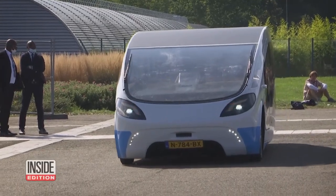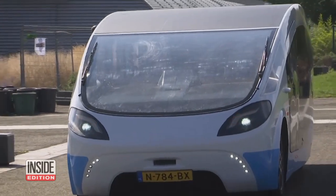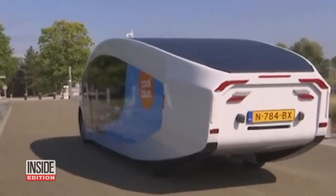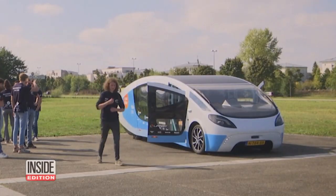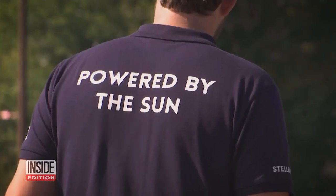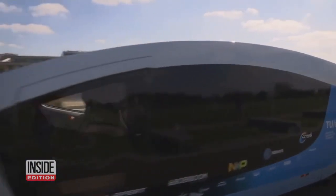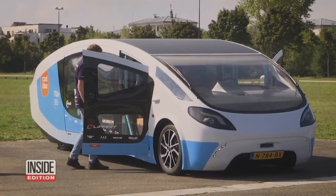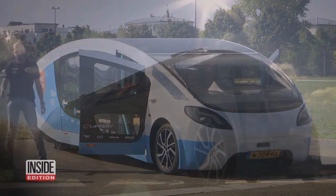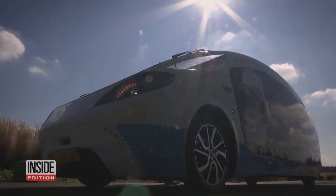A group of Dutch students are testing out their plan to make van life completely solar-powered, and what better way to try it than with a road trip? They call their van Stella Vita and say the solar panels on top should generate enough energy both to drive the vehicle and live off the grid. On sunny days the student engineers say Stella Vita can drive up to 454 miles at a top speed of 75 miles per hour.